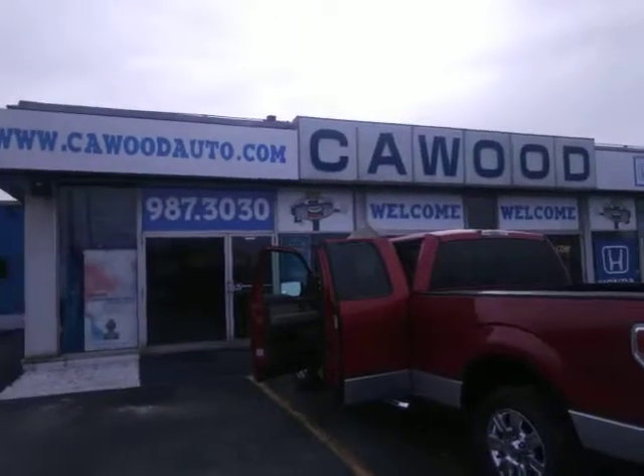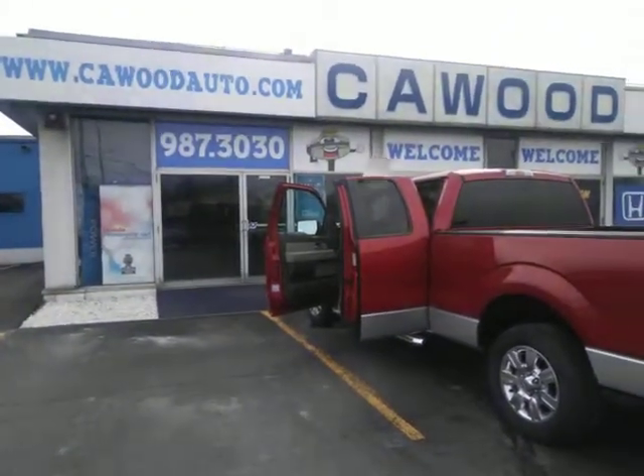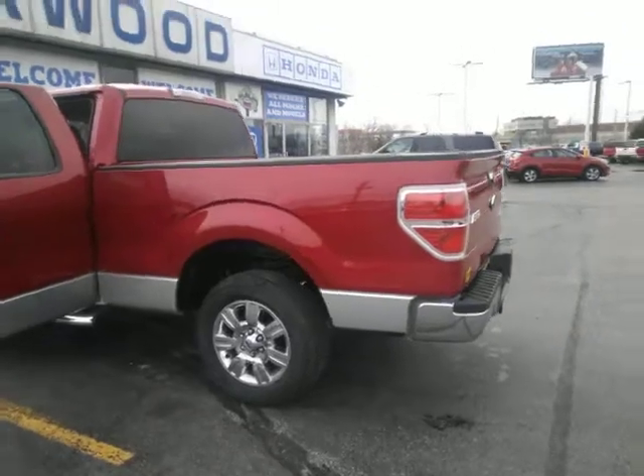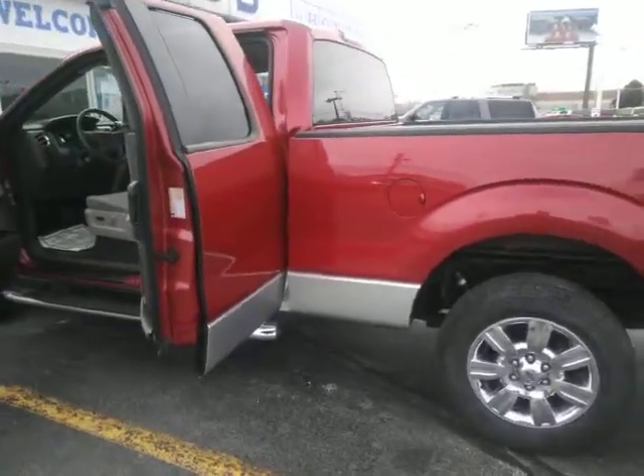Good morning everybody. Today we're here at Cawood Honda in Port Huron. I'm going to show you a 2010 Ford F-150. This truck is new inventory — we haven't had this very long, about a week or so.